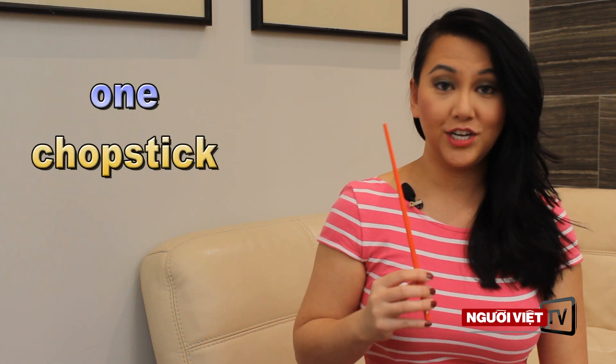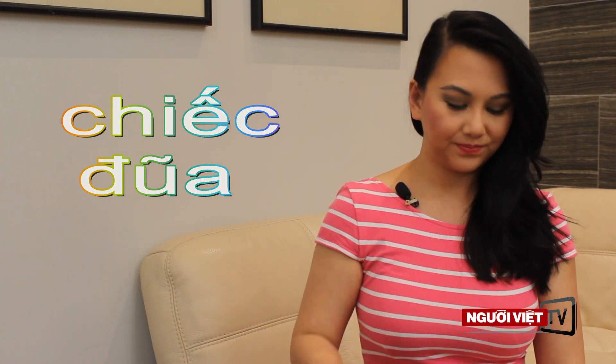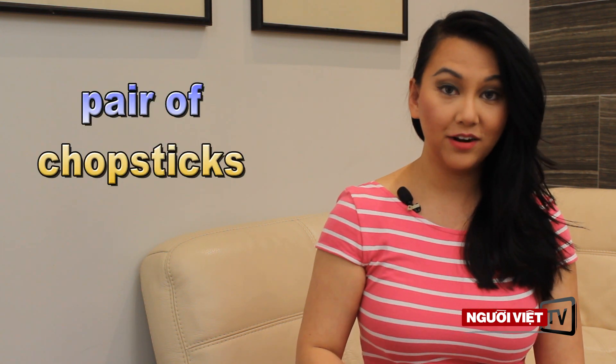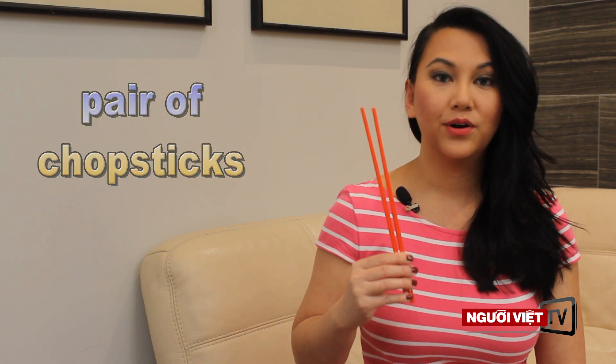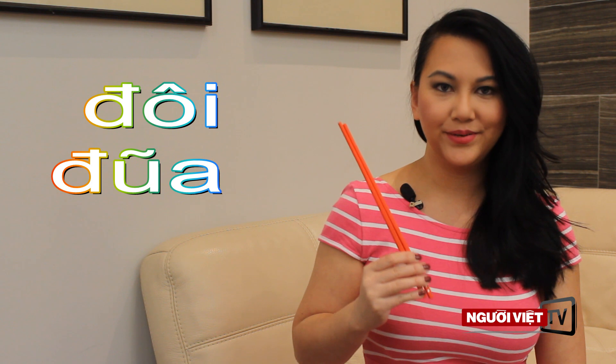Now, one chopstick is called mông — that's singular mông. If you'd like to ask for a pair of chopsticks, you would ask for đôi đũa. A pair of chopsticks is called đôi đũa. Again, that's đôi đũa.